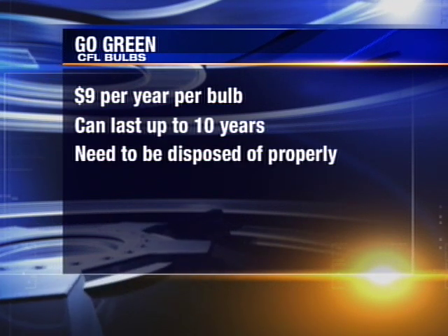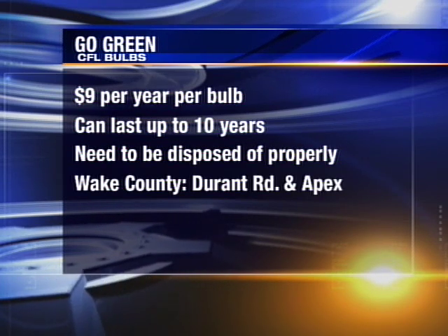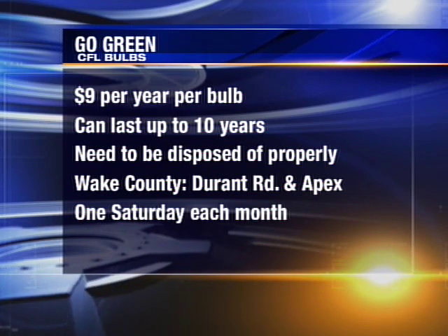But because they contain a small amount of mercury, eventually they have to be disposed of properly. In Wake County, the landfills at Durant Road and in Apex will take them one Saturday every month.